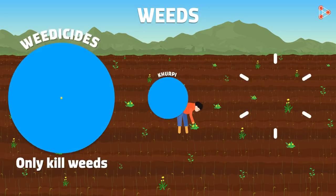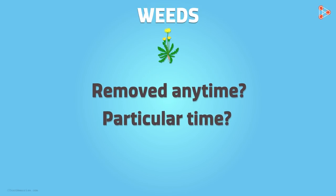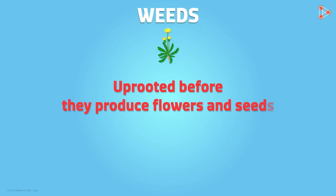Farmers also use implements like a kurpi or a seed drill to uproot weeds. Now tell me, can weeds be removed any time, or should we destroy them before a particular time? Yes — weeds should be uprooted before they produce flowers and seeds. Weedicides too should be sprayed before they flower.